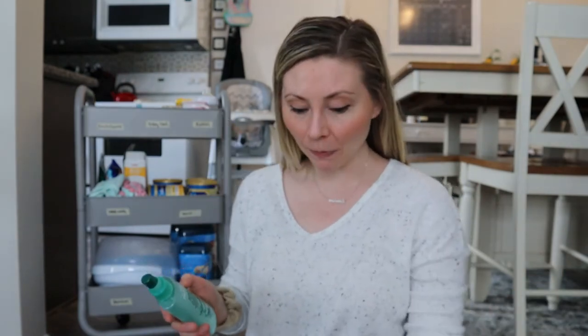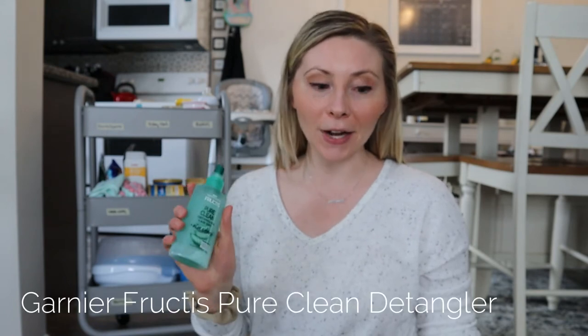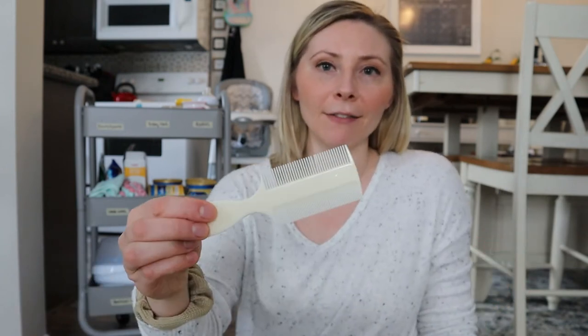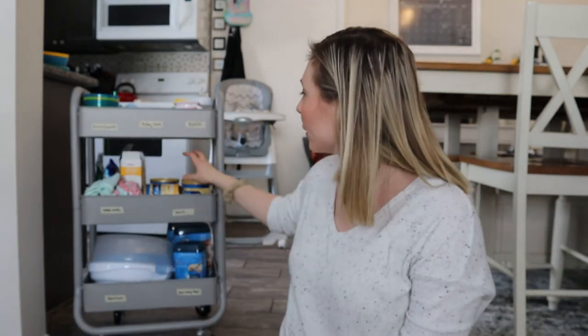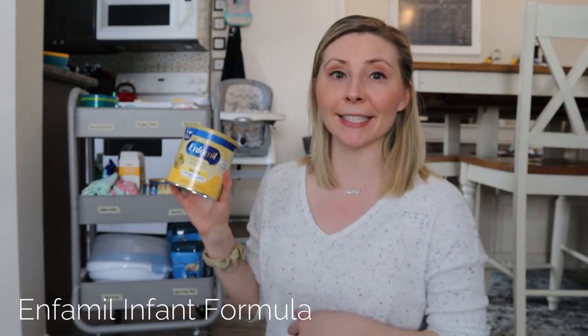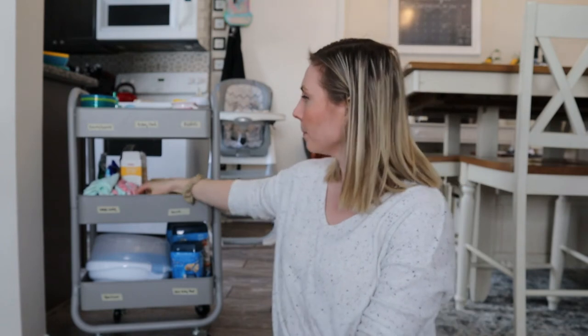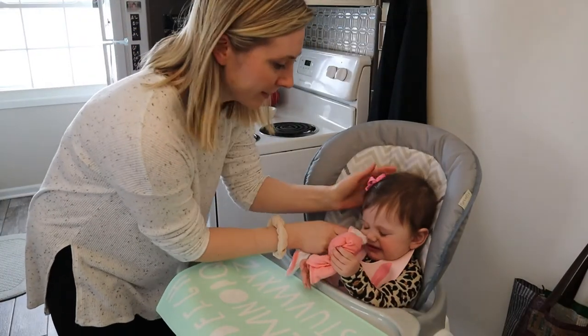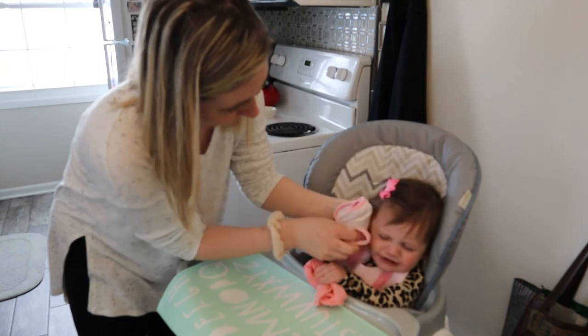Sometimes feeding time can get pretty messy, so I'll keep a detangler on hand as well as a couple of brushes to help wash out her hair in between baths. I'll just wet down her hair and use this little comb and brush — it's a quick and easy way to get food out of her hair between bath times. I also keep some washcloths on hand because sometimes a wipe just won't cut it. I'll dampen a little washcloth to wipe off her hands and mouth, then toss it in the hamper once we're done.